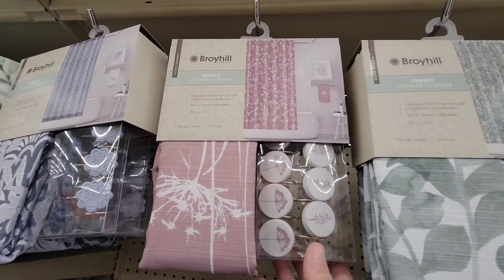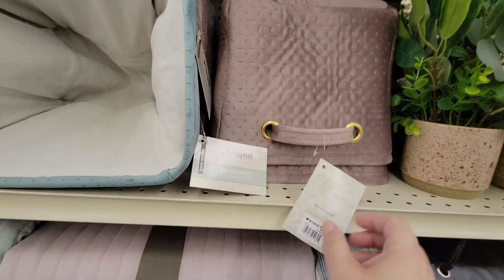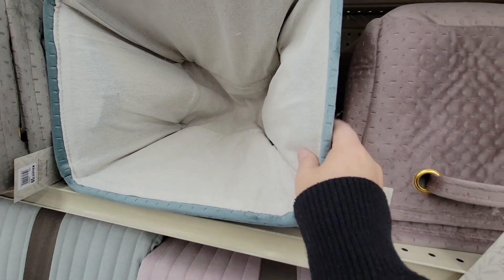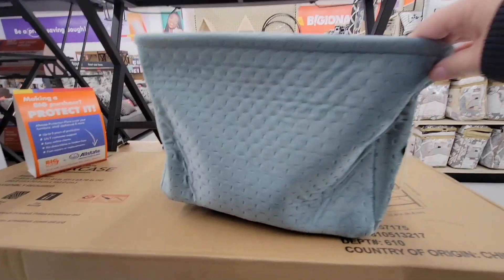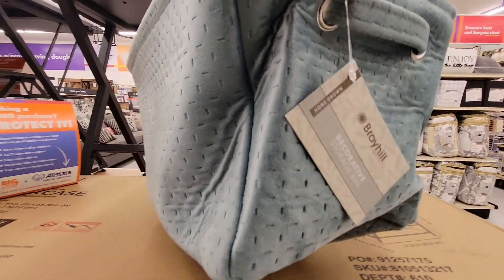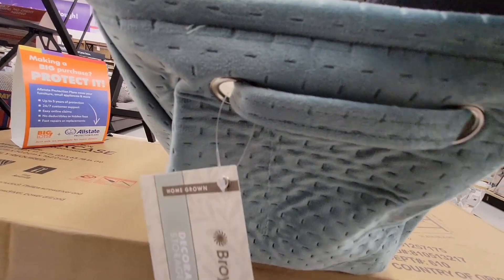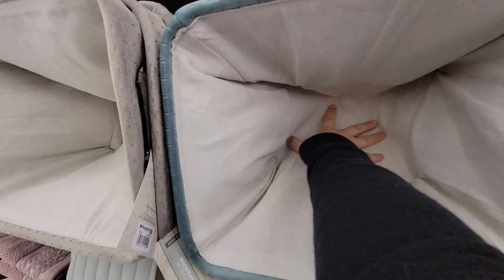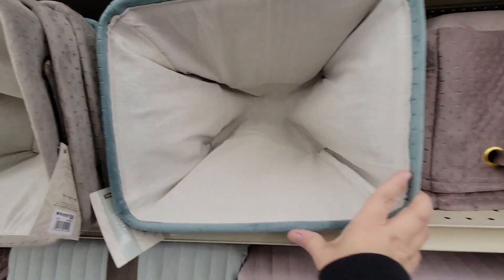They also have matching curtains — shower curtains for $12 including the hooks, which is great. Just a shower curtain can easily change up your bathroom. These little velvet baskets were really pretty at $10 each. They come packaged flat so you have to shape them up, but they're nice for folding extra towels. You can see the velvety texture. They have all different colors to match your bathroom — so soft, really lovely.